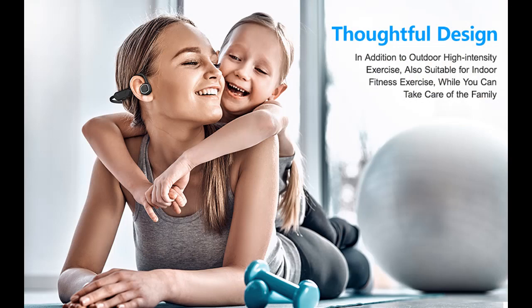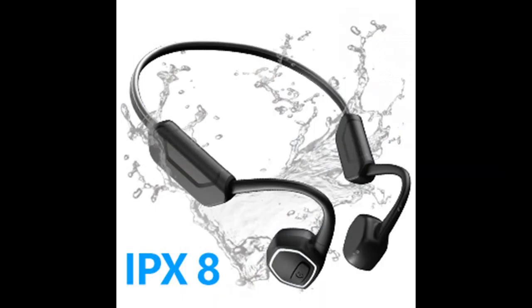We are introduced to some reasons why you should choose this product. Open Ear Comfort: Bone Conduction Technology uses vibrations to transmit audio through the cheekbones, ensuring a comfortable experience in and out of the water.